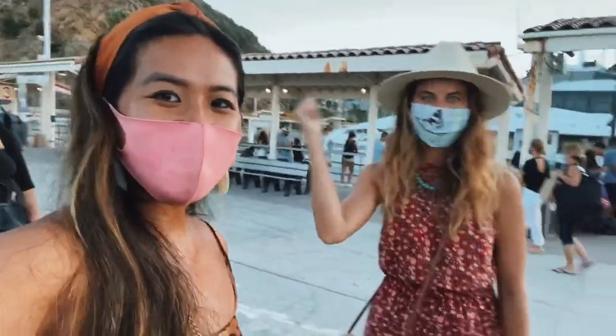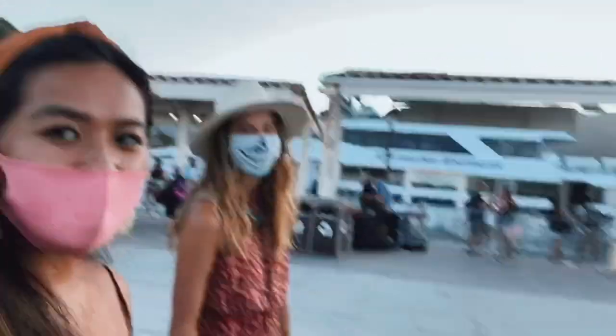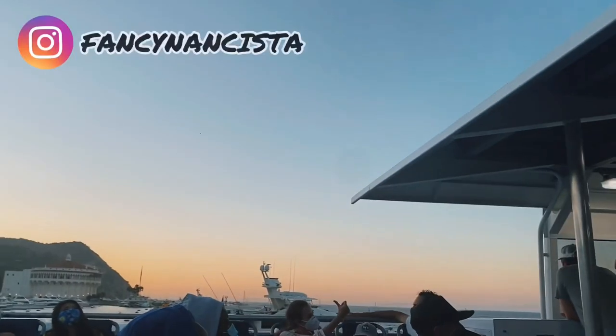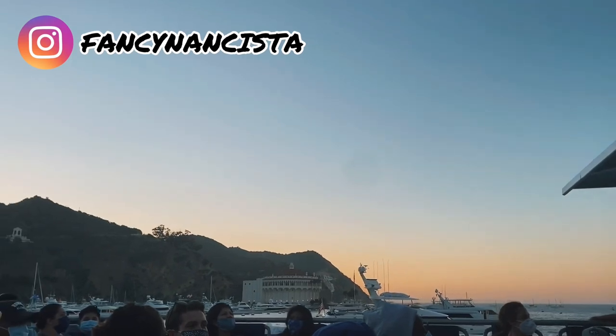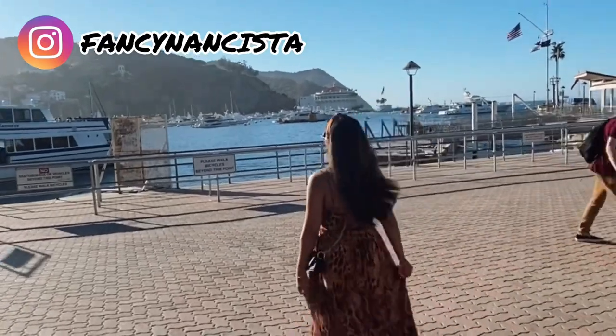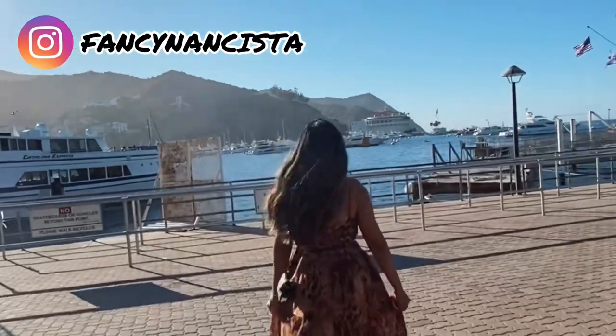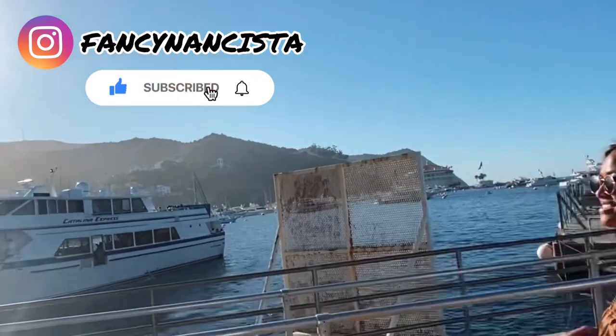We're so sad we're leaving. It was so fun. I can't wait to come back. It's amazing, guys. And that wraps my two-day trip. It was seriously such a blast and a much needed quick getaway, especially during times like this. So until next time, thank you all again for following along on my journey. Make sure you hit that subscribe button and like button, and I'll see you guys soon.